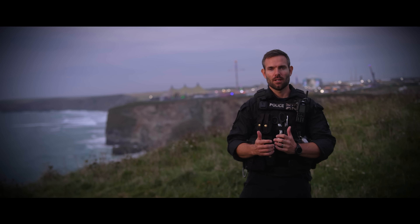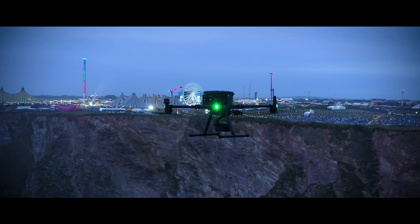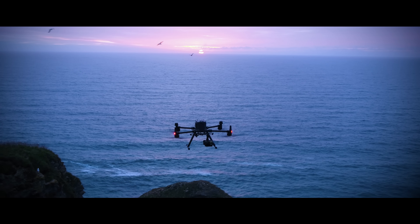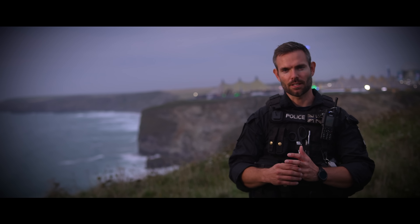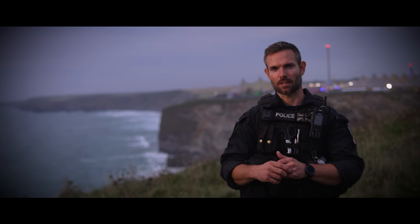Looking to the future, there's no doubt I can see drone in a box, drone as first responder — DFR — playing a massive role in emergency service operations. It's undoubtedly going to be a fantastic tool to help keep our public safe.